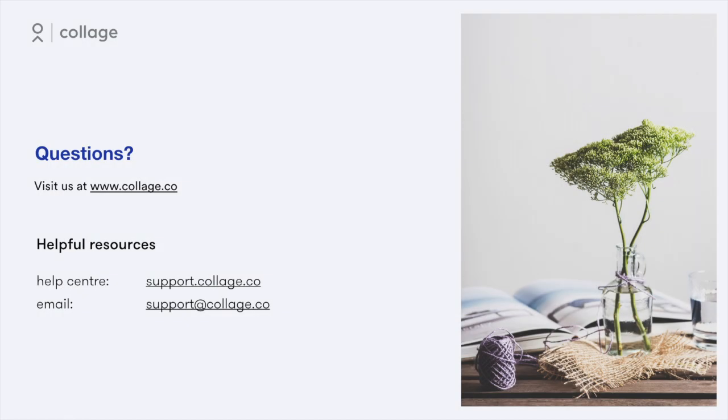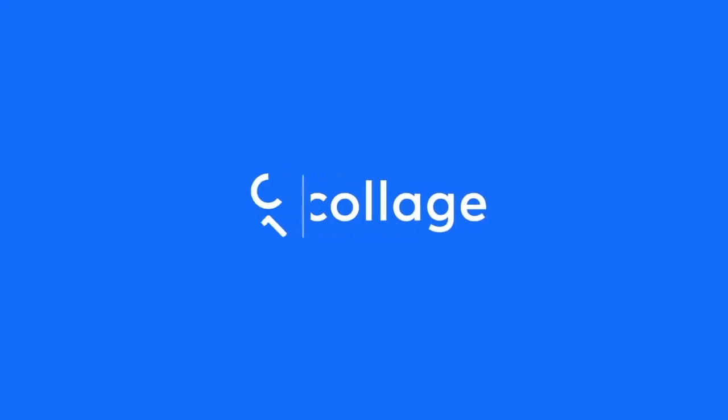With Collage Managed Payroll, businesses can save time and avoid risk when processing their employees' pay. Learn more at Collage.co.